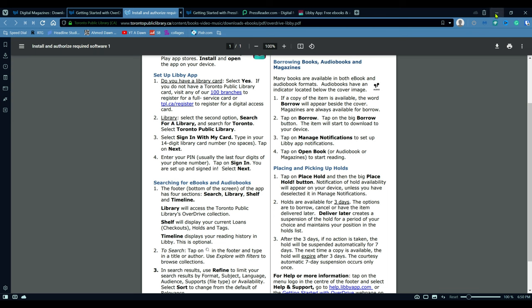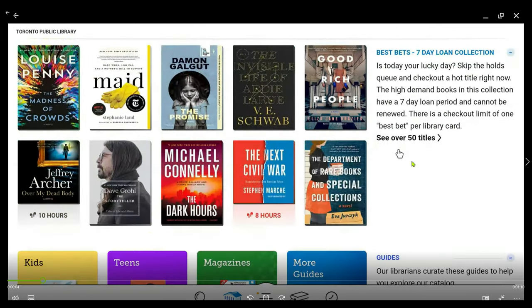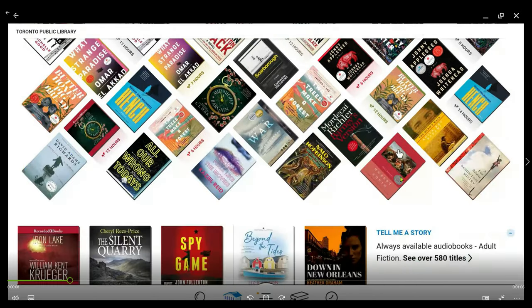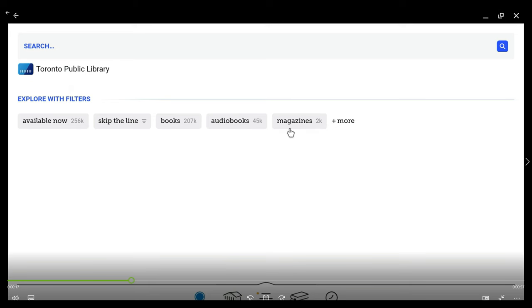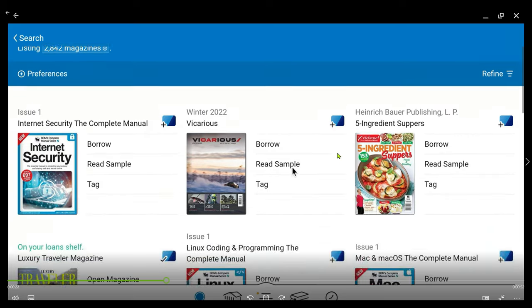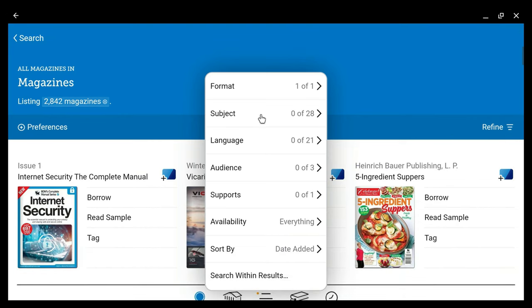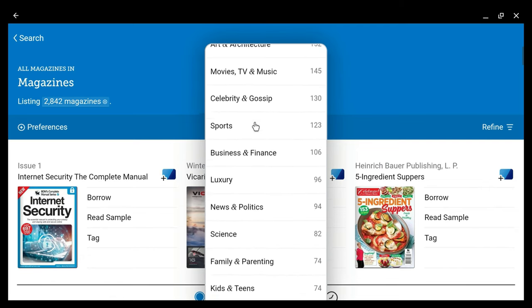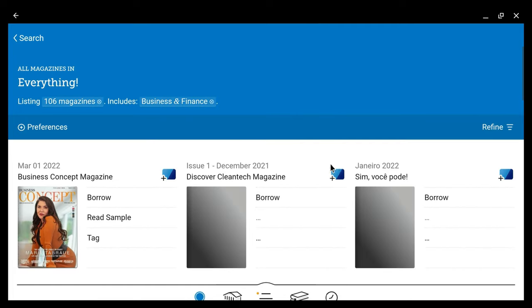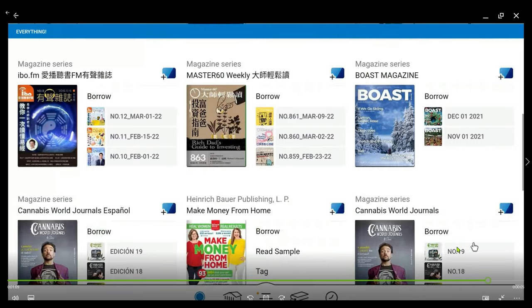I'm going to quickly take you to the Libby app. Once you install it from Google Play or the Apple App Store and open it, you can see all the magazines available. If you'd like to do a search, you can click the search button and it will take you to a section where you can see the magazines listed. You can sort by clicking "Refine" and then filter by format, subject, language, audience, travel, men's lifestyle, or anything you want — to narrow down magazines by specific genre. You can read them or also download them.